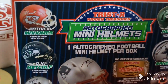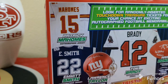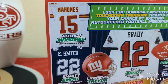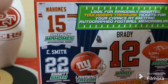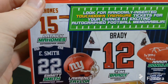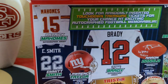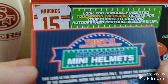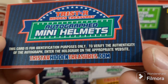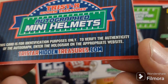Alright, how does this open — from the back here? Cut the tape. I still don't have a knife so I'm going with scissors. You can get hall of famers and football favorites from this. We have the Tristar autograph mini helmets — this card is for identification purposes only; verify the authenticity of the autograph by entering the hologram on the appropriate website.